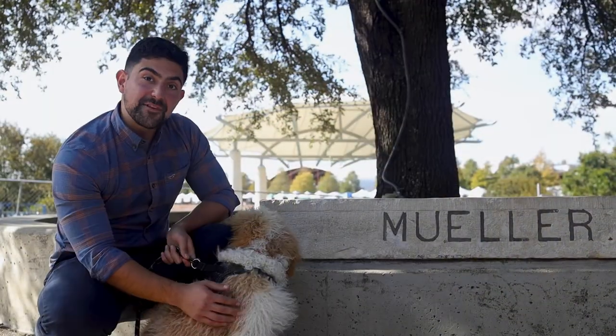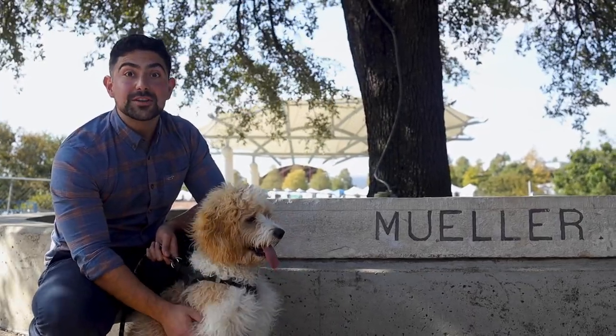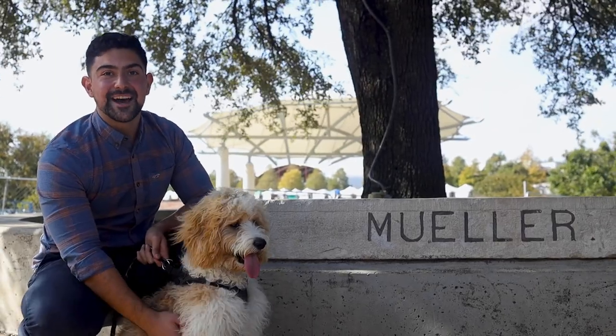Mueller is a very pet-friendly community. For the furry members of the family, there are over 230 dog evac stations. And you see people walking their dogs day and night.